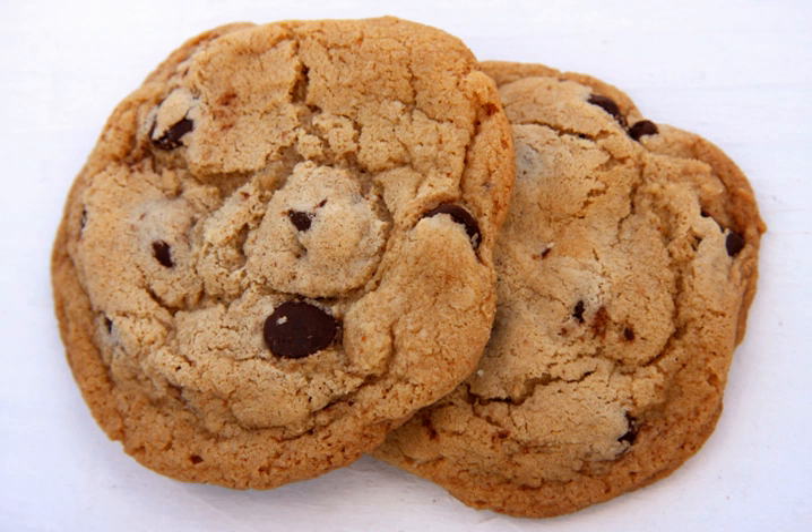A chocolate chip cookie is a drop cookie that originated in the United States and features chocolate chips or chocolate morsels as its distinguishing ingredient. Circa 1938, Ruth Graves Wakefield added chopped up bits from a Nestlé semi-sweet chocolate bar into a cookie.